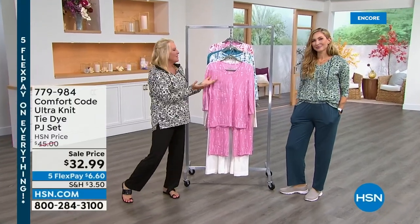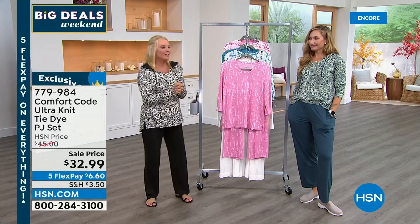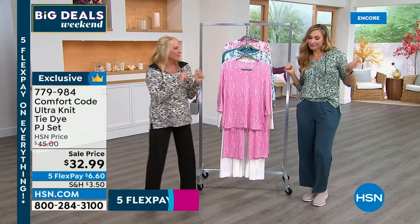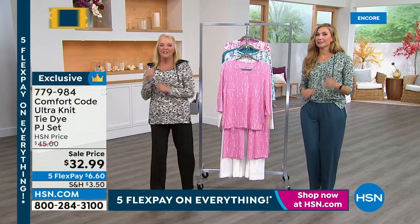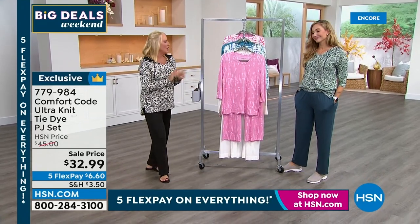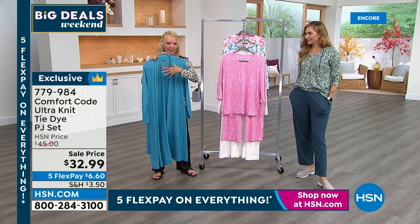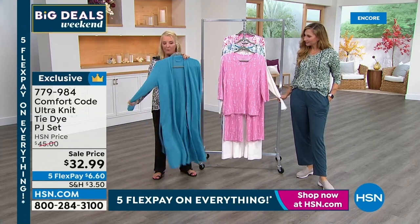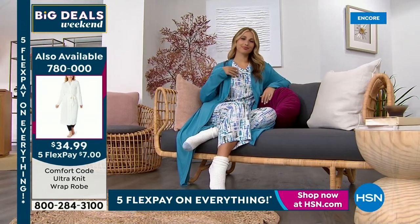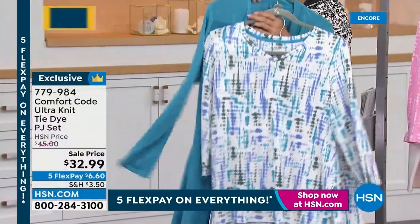Hey, you're watching HSN. I'm Suzanne Reddy, and Miss Amy joins me from Comfort Code by Cuddle Duds — the company's been around for 50 years. First time that she's actually been in the studio for today's special. I promised I was going to give you just like a smoking good deal. If you caught this fabulous robe featured earlier, this amazing high-end knit with a beautiful drape — that same fabulous fabric is the exact same fabric you're going to get in our adorable two-piece tie-dye set.